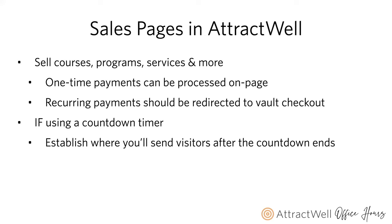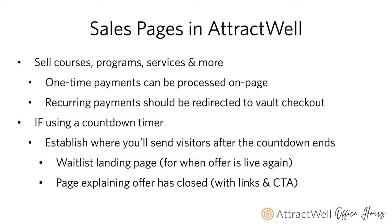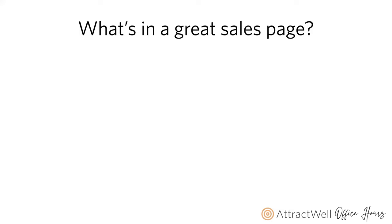So where do we send them after the cart closes? This can be a waitlist page. You could also send them to a general page — if you aren't going to be offering that particular thing again, you could send them to a page that explains the offer has closed, with links and a call to action to visit an alternate offer, find you on social media, or get on a call. We have additional sales page training that really goes into the psychology of each section, and we have a template in your system.